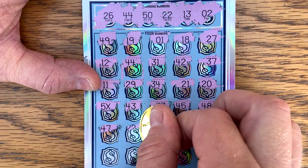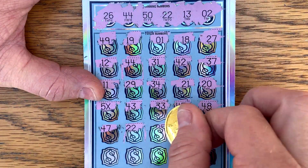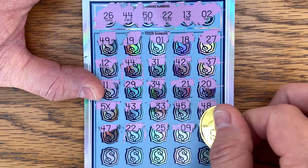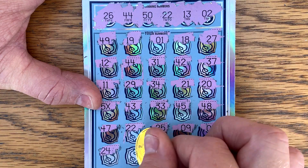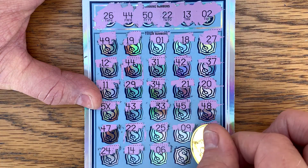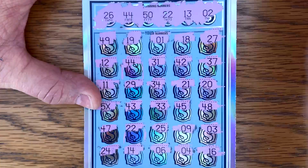Anything else? Got another match. I'm not going to see this, but we'll just go down each row. Finally picked the right one — right place, right time. Let's see what we got.